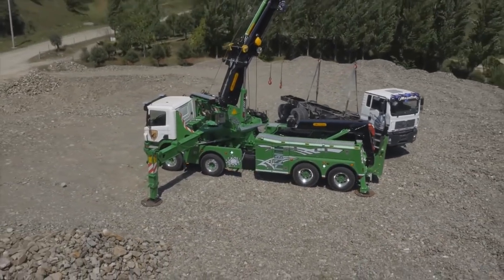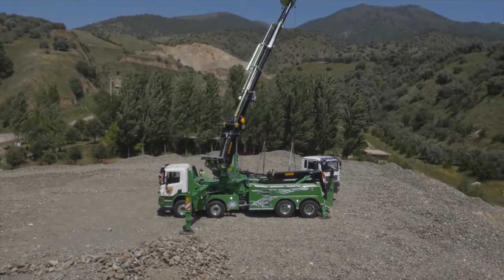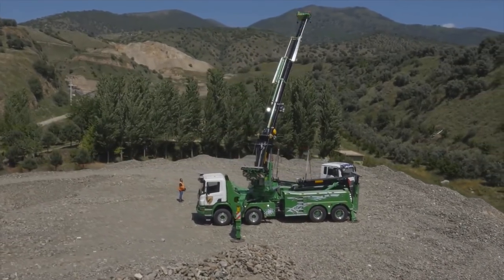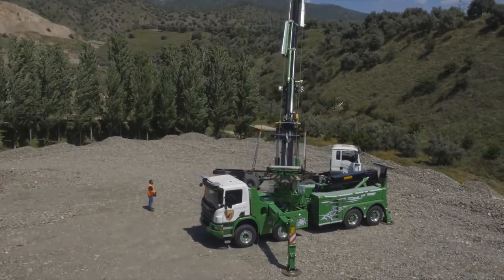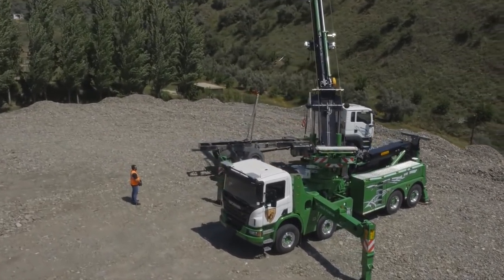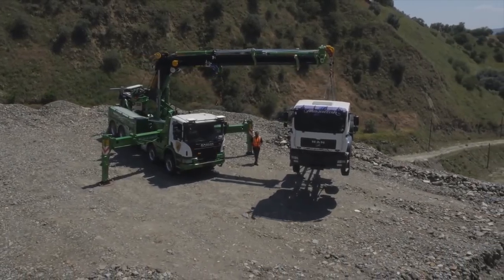We've been in the articulated crane business for 20 years, and we've always thought there was a place in the tow truck world for an articulated crane — that it offers some advantages the typical telescopic booms do not. So we sat down a year ago with five or six tow truck owners and the Urken Group, and we designed this basically on a napkin. And this is the result.